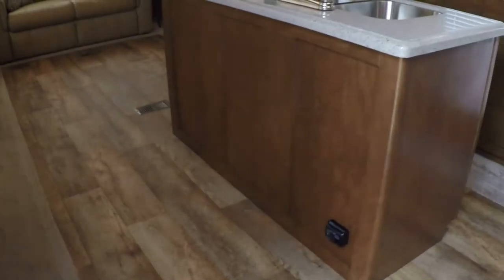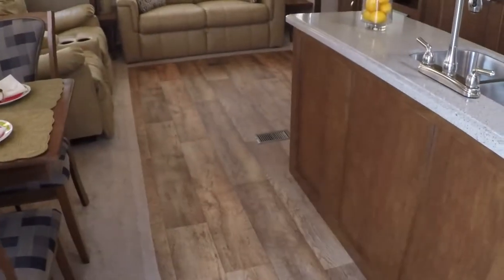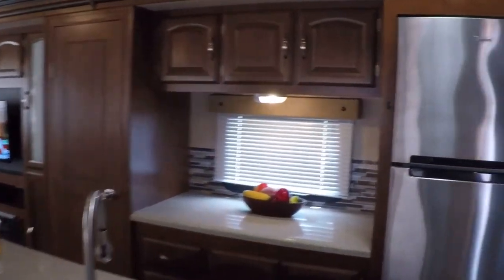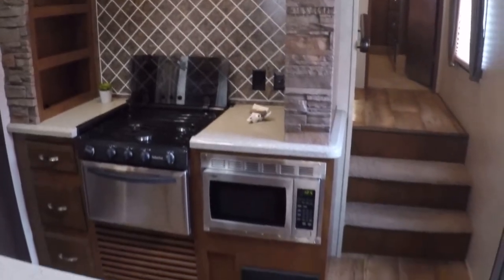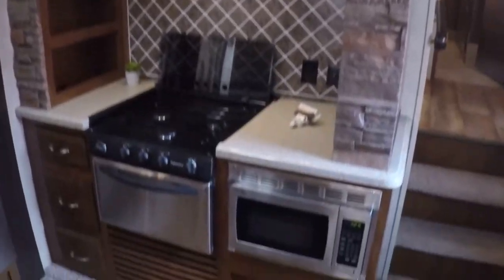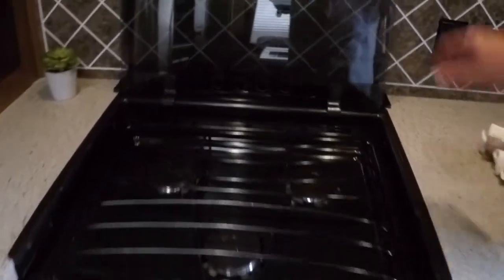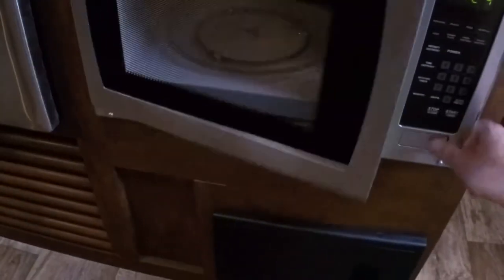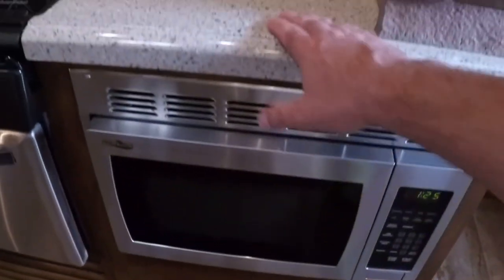Let's go inside where it's a little cooler. It's got a nice floor that's easy to keep clean — looks like wood but it's not. Very nice in here, beautiful kitchen area with lots of counter space. It just looks like a house. Got your three burner cooktop that covers when you're not using it. You do have an oven and a microwave with a turning table.